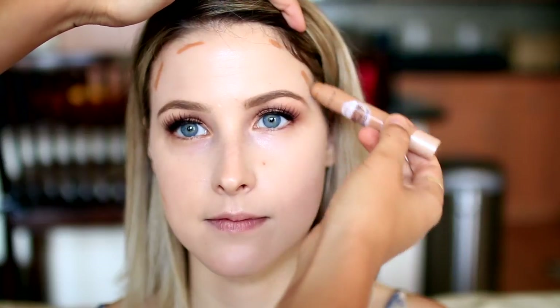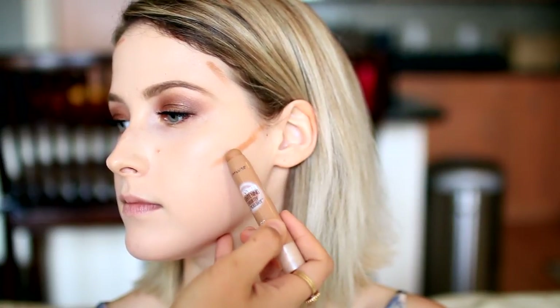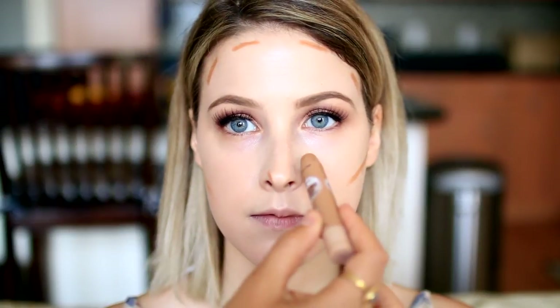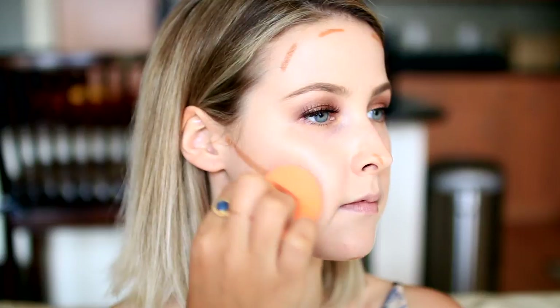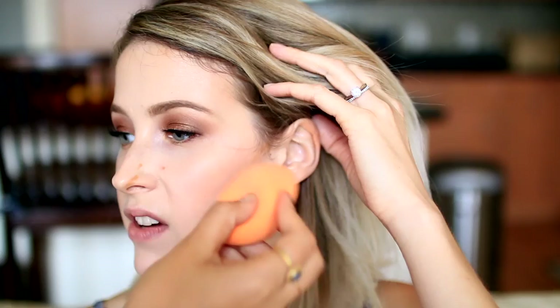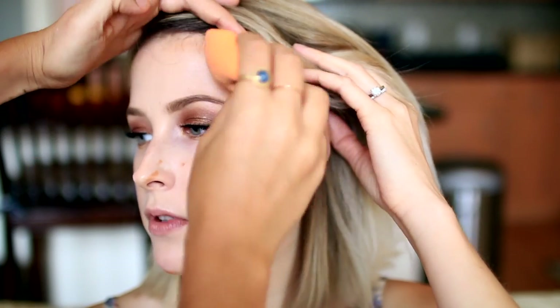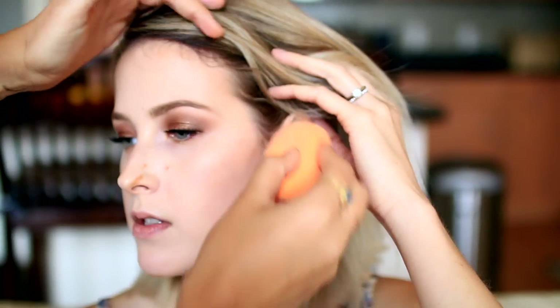Then I took a Maybelline concealer stick in the shade Deep to contour — never really used this on anyone besides myself, but I loved the way it looked on her. It's a little scary at first, but once you blend it out it gives a nice warmth to her face and just brings the life back in. It was very easy to apply.